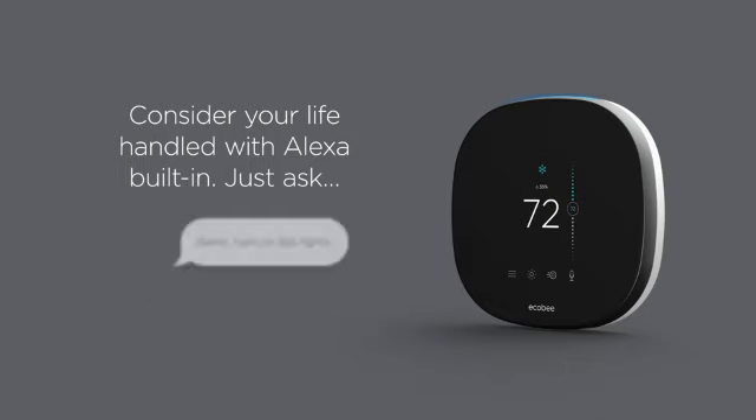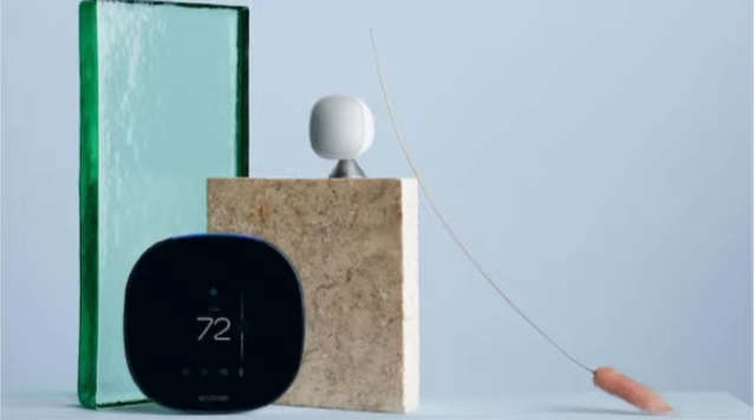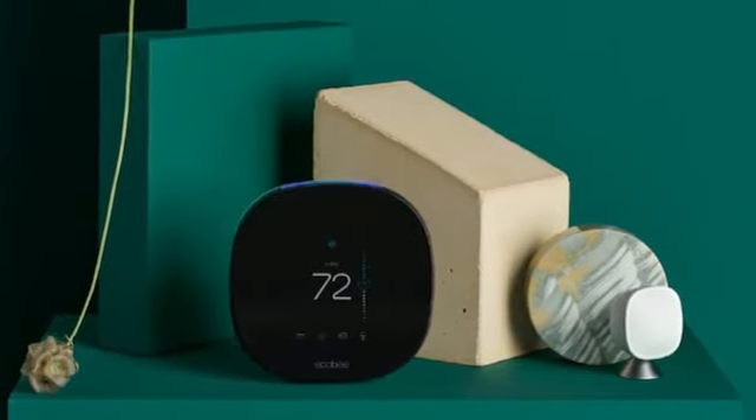Our testers found the Ecobee comparatively easy to set up and use. They also liked the energy consumption tracking and geofencing features, as well as the thermostat's ability to regulate indoor humidity during the dog days of summer.